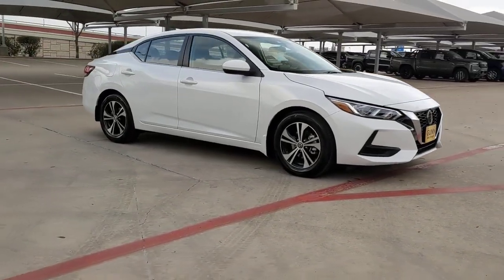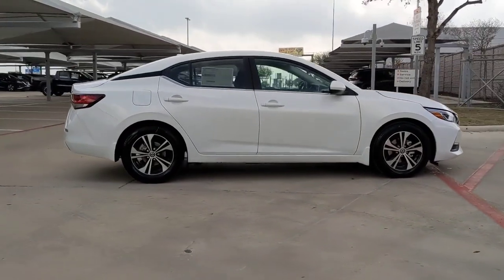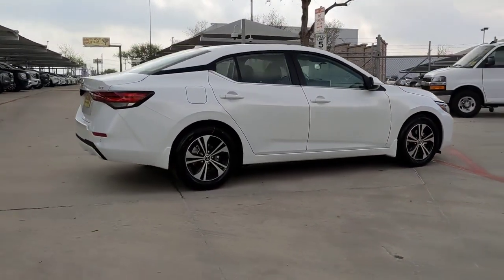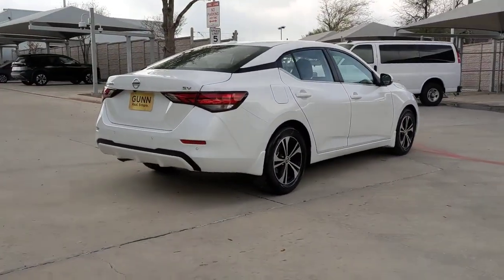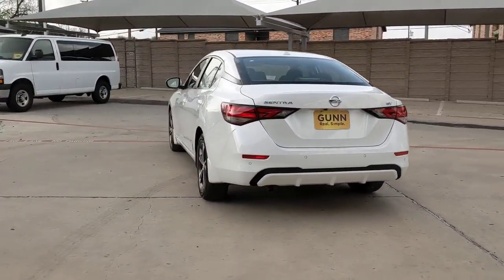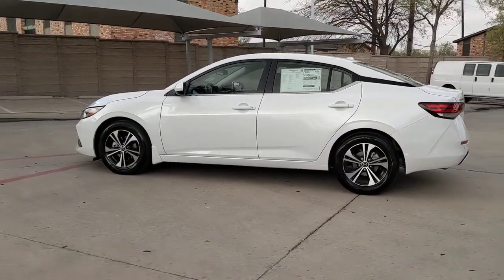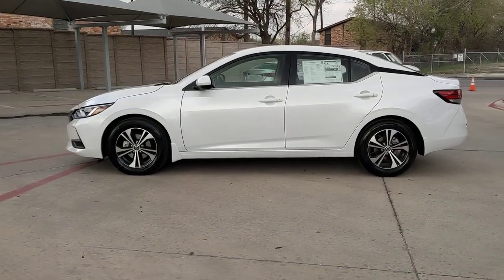Introducing the 2023 Nissan Sentra. Comfort, convenience, safety, and fun are all yours in the sleek and spirited Sentra. This mid-size four-door with modern flair delivers a roomy interior with plenty of creature comforts and thoughtful storage solutions, a suite of standard driver-assist safety tech, and an unmistakably sporty ride.